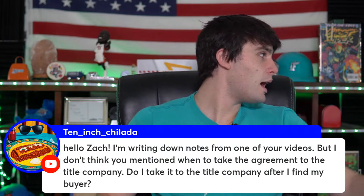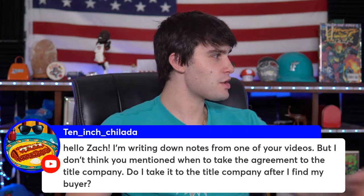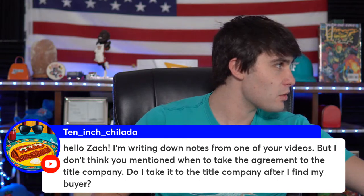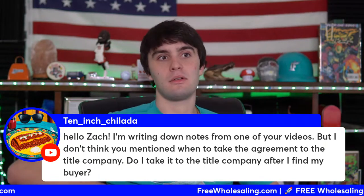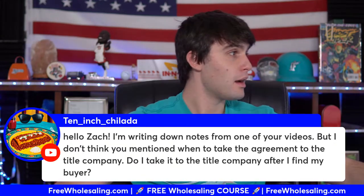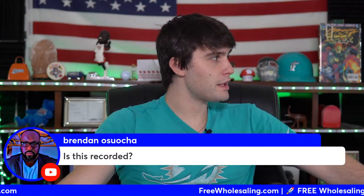Question from a viewer: 'I don't think you mentioned when to take the agreement to the title company — do I take it after I find my buyer?' You take your purchase and sale agreement to the title company right when you get it signed with the seller. Then you bring your cash buyer through, get that signed, and bring that to the title company as well. Pretty simple — that's how you do it.